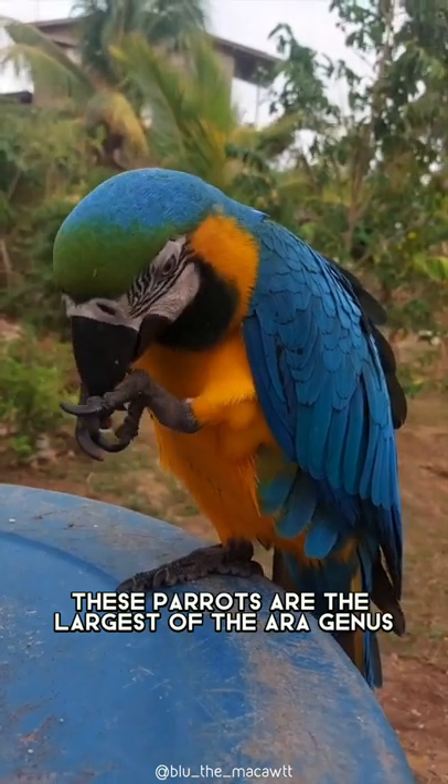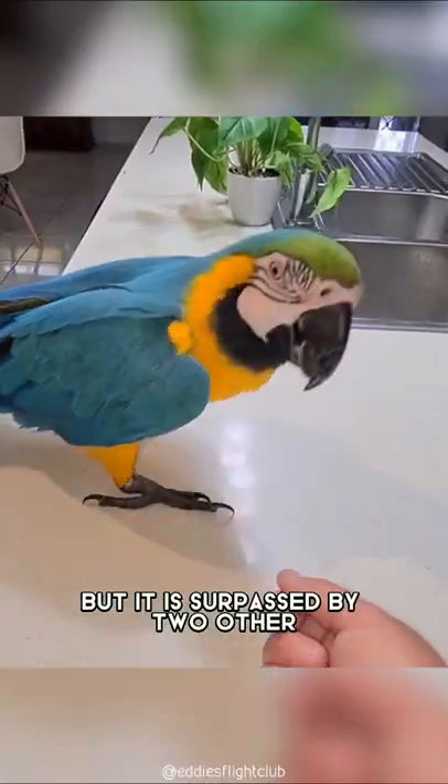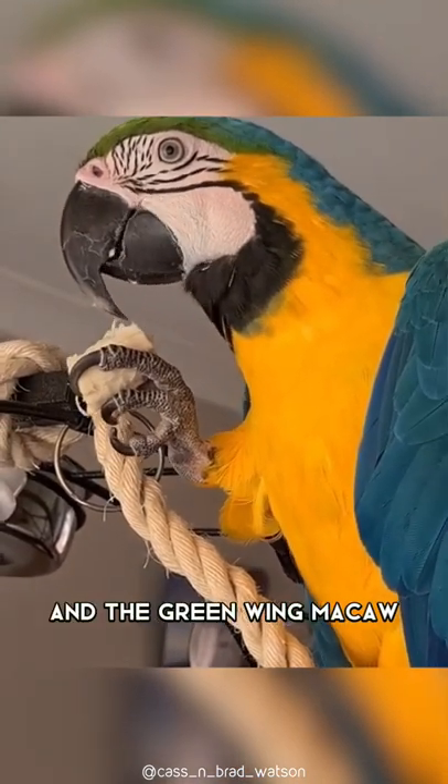These parrots are the largest of the Ara genus, but are surpassed by two other South American macaws: the huge Hyacinth Macaw and the Green-winged Macaw.